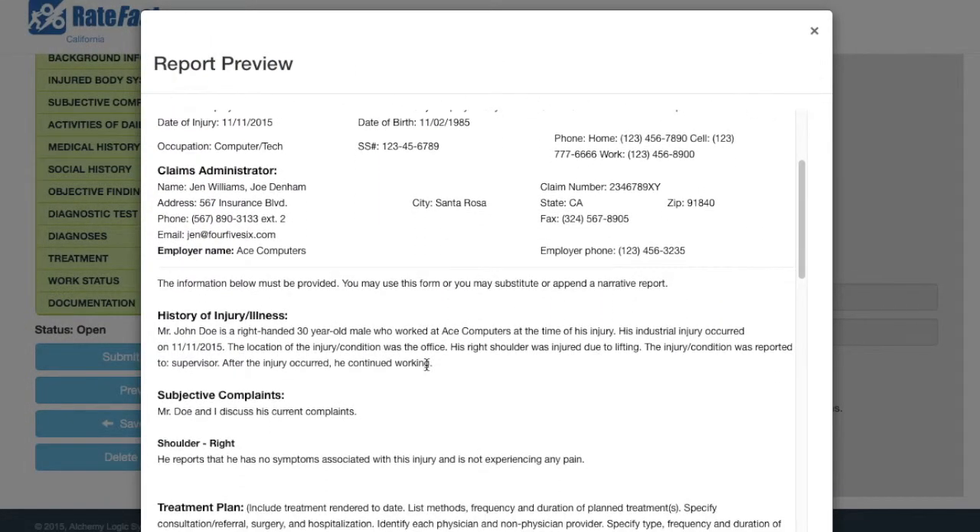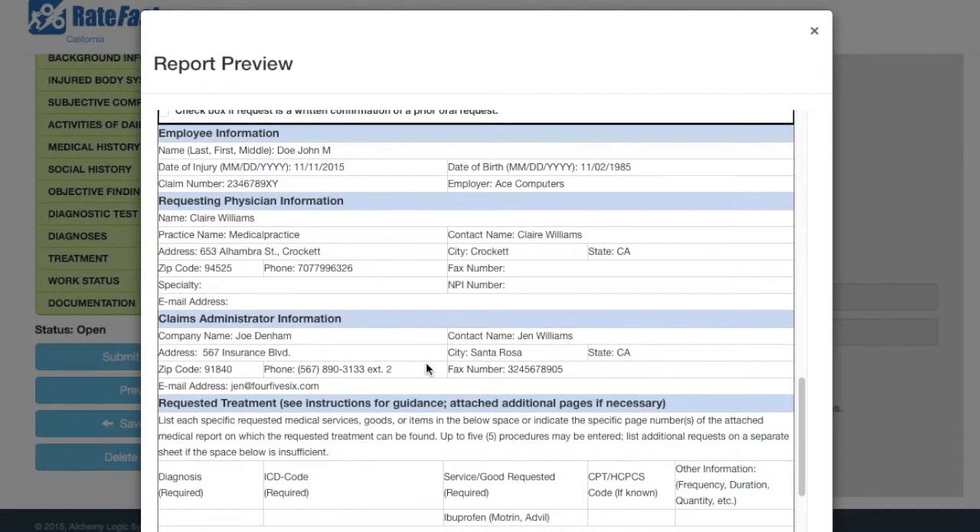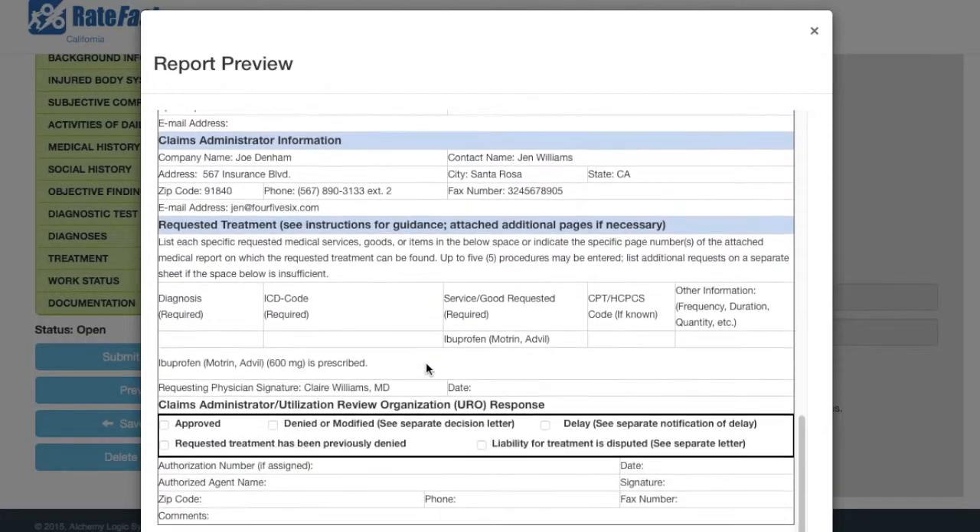When it's done, you're done. Close your report. Your RateFast PR2 report is now fully formatted and ready to print.